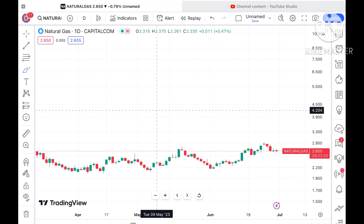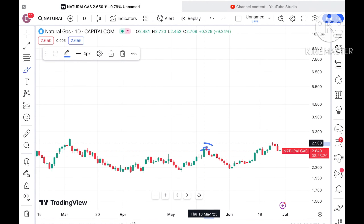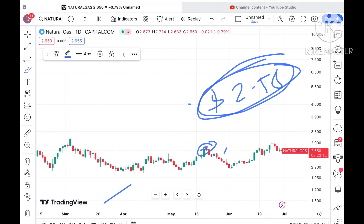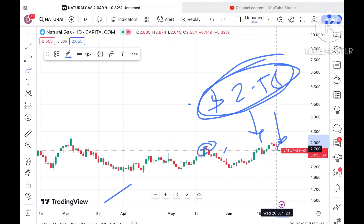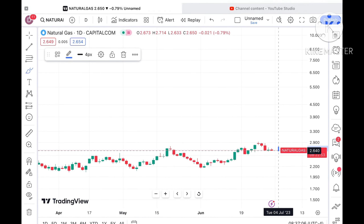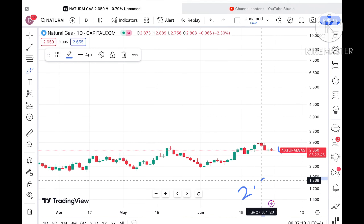If you look at this particular trend, chances are very high that it can go further low because it has already moved out of this particular support, and the probability is high that it can touch a level of 2.58. The probability of going further low is there, and once it moves below this particular level chances of going further down we can see. Suppose if the price sustains this particular level, chances are very less. But if the price doesn't sustain this particular level, a probability of going further down we can see — it can go towards its next support at a level of around 2.581 dollars.